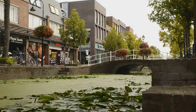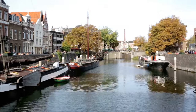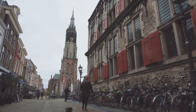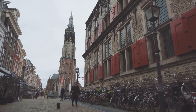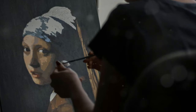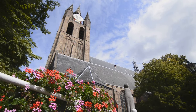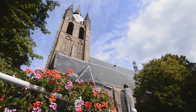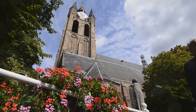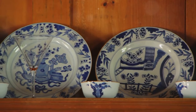Get ready to be charmed, because we're stepping into Delft, a city that's like a living museum. Imagine strolling along cobblestone streets lined with canals, cute bridges, and classic Dutch houses with their gabled roofs — it's like stepping back in time, but with a modern twist. Delft is famous for its connection to Johannes Vermeer, the master of light and shadow — you've probably seen his iconic painting 'Girl with a Pearl Earring.' This city has a rich history dating back to the 13th century, and it's also the birthplace of those iconic blue and white Delftware ceramics.